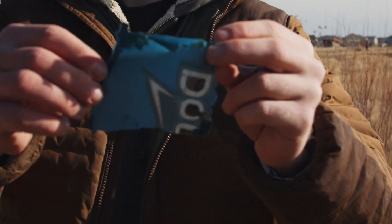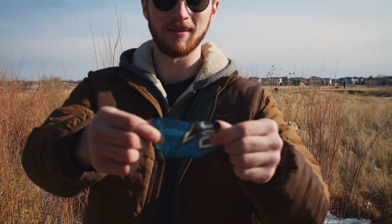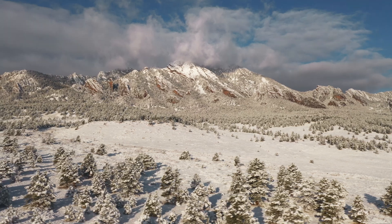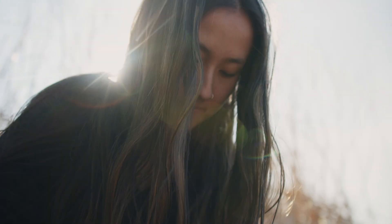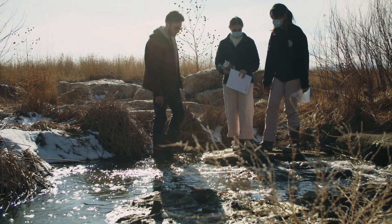Based on how thin it is, it's already probably broken down a good amount in the water. Microplastics have been found in snowpack all throughout the Colorado mountains, but never before has there been a study done in the water.